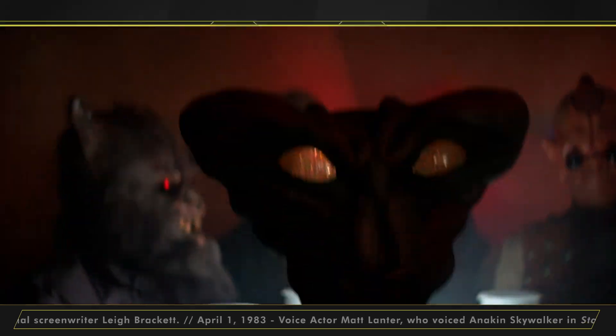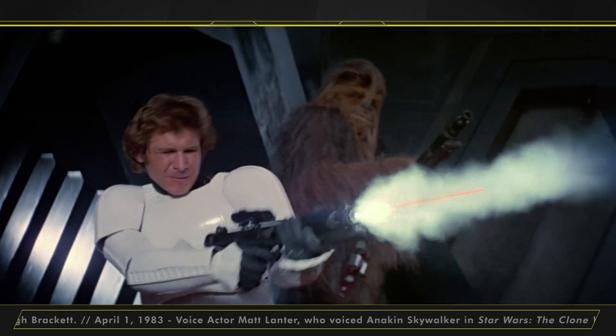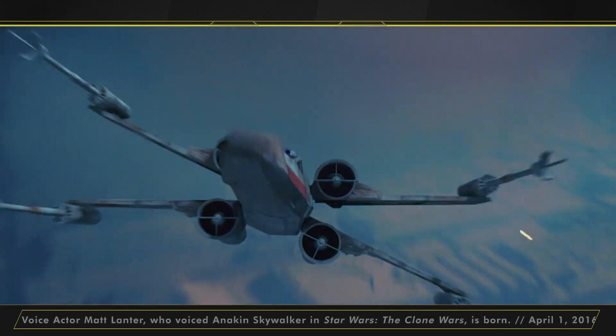This week in Star Wars history: the original Star Wars film won not one, not two, not three, but six Oscars at the 50th Academy Awards in 1978. The awards given were for Best Art Direction, Best Sound, Best Original Score, Best Editing, Best Costume Design, Best Visual Effects, and a Special Achievement Award for Sound Effects Editing.